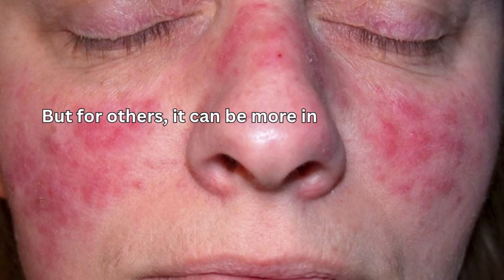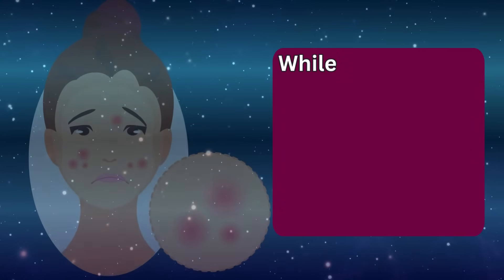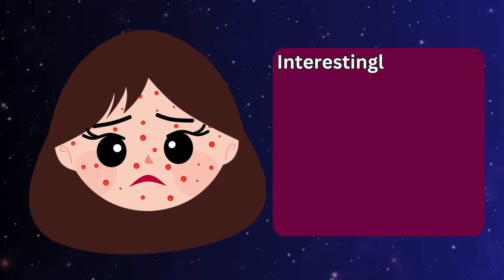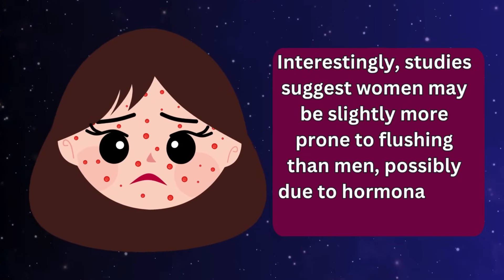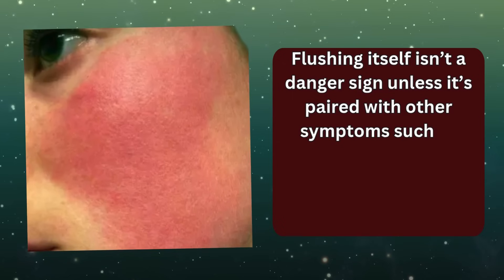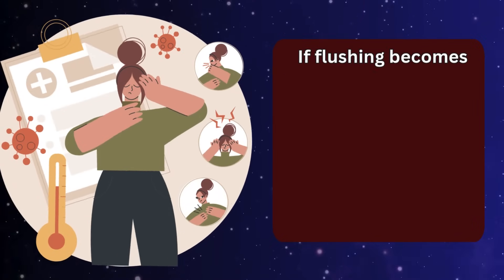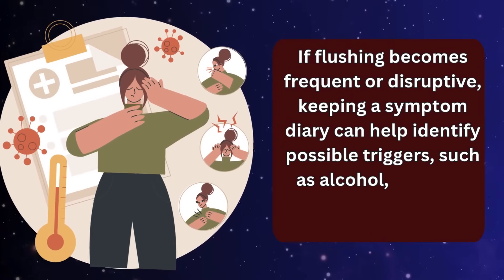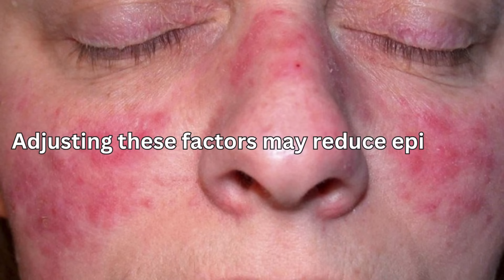Studies suggest women may be slightly more prone to flushing than men, possibly due to hormonal and vascular differences. Flushing itself isn't a danger sign unless paired with other symptoms such as hives, swelling, or difficulty breathing, which could indicate an allergic reaction. If flushing becomes frequent or disruptive, keeping a symptom diary can help identify possible triggers, such as alcohol, caffeine, hot beverages, or warm environments. Adjusting these factors may reduce episodes.